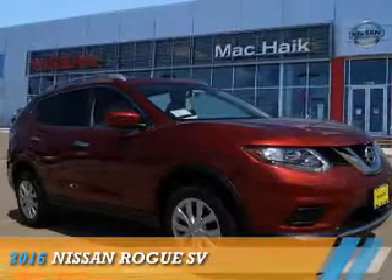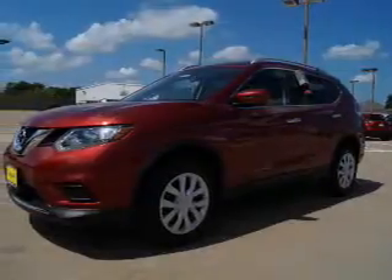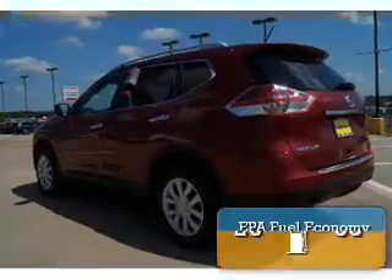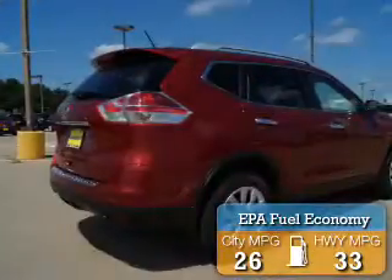Presenting the 2016 Nissan Rogue. It's powered by front-wheel drive, a 2.5-liter four-cylinder engine, and a continuously variable transmission. Great fuel efficiency saves you money by requiring fewer trips to the gas station.